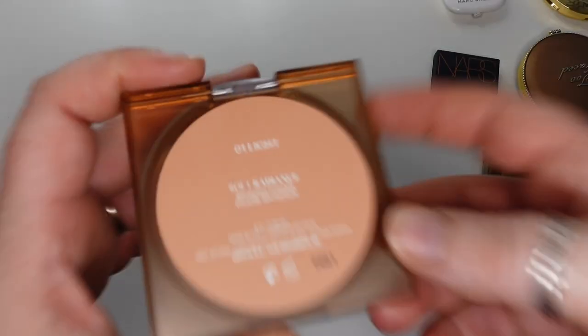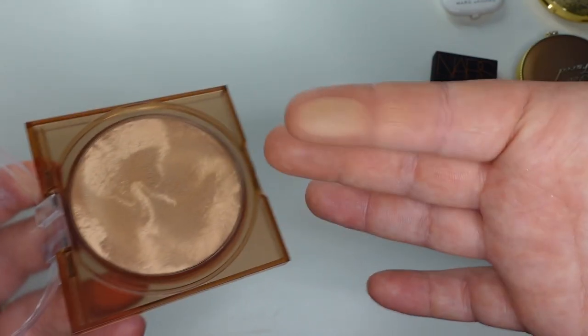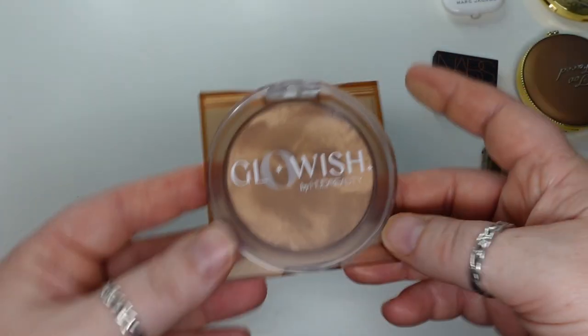Next is the Glowish Soft Radiance Bronzing Powder in 01 Light. This is marbleized. I do like the finish — I don't think it pulls orange on me at all. It's very brown and tan as opposed to a warm undertone. I do like this; it isn't my favorite, but it is a pretty good bronzer.